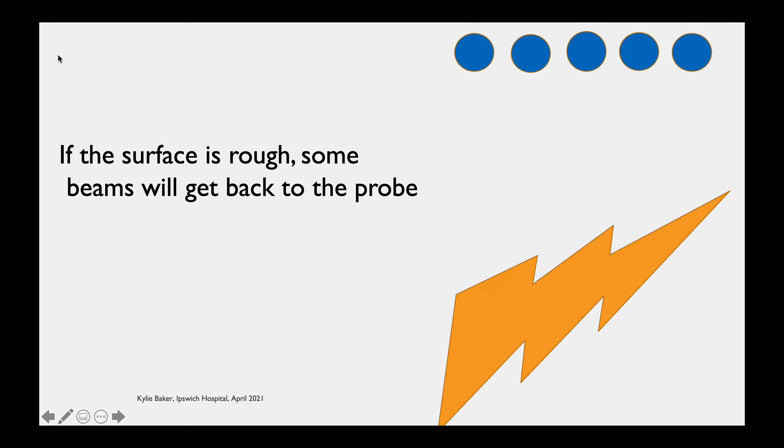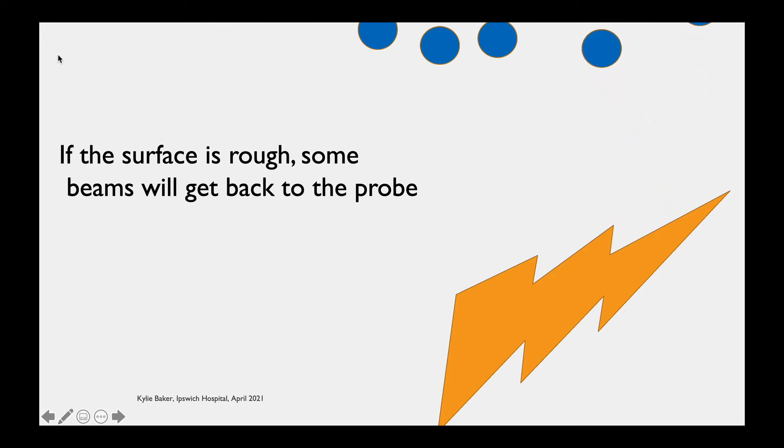The exception is when the surface is rough. If the surface is rough, some ultrasound waves will bounce back to the probe, while others get lost completely — so the surface won't appear completely bright. This is why rough surfaces can actually be easier to see than shiny ones. It's also why people deliberately roughen needles, such as ultrasound-visible nerve block needles, so sound waves can be scattered back to the probe.